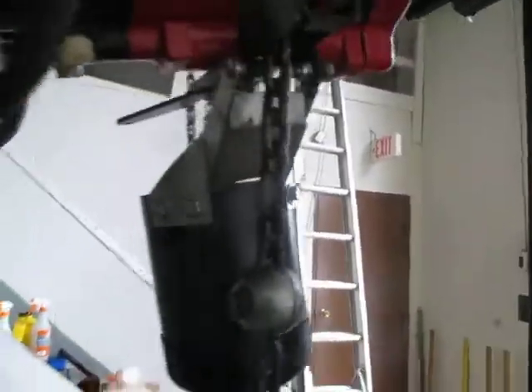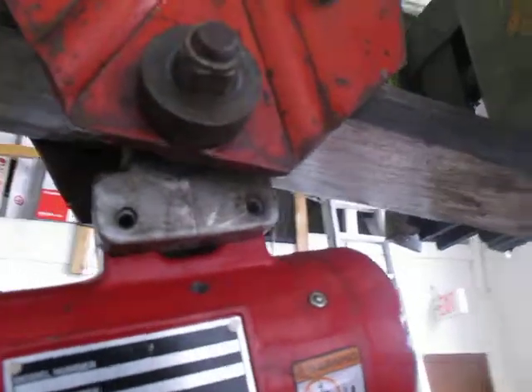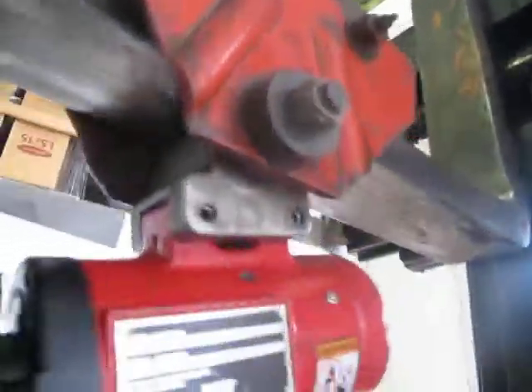As you can tell, this baby here is very fresh. It came out of a closed auto plant. The trolley looks like it's an older trolley, but it's made for this unit. It's got the latch hook.